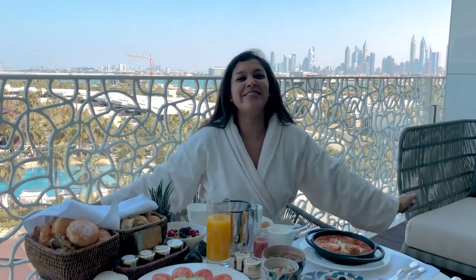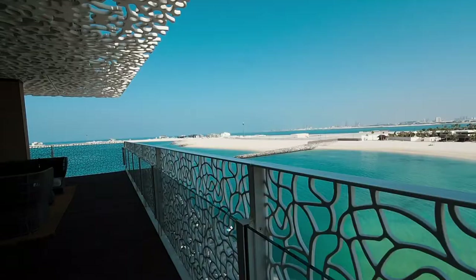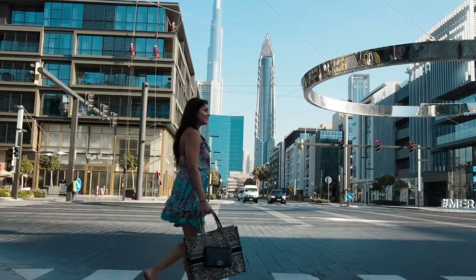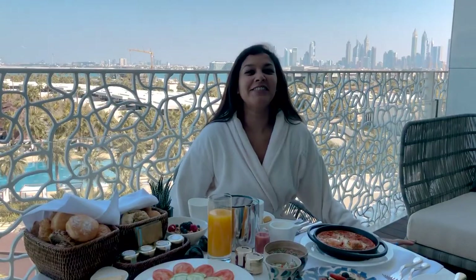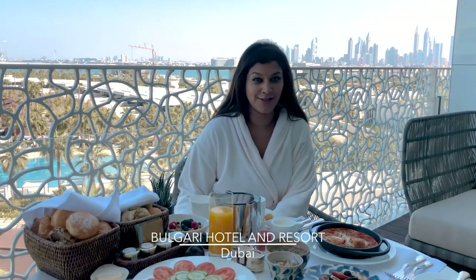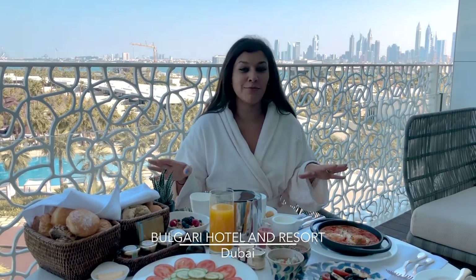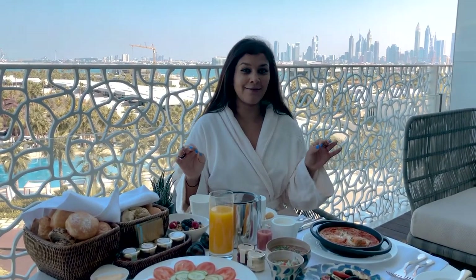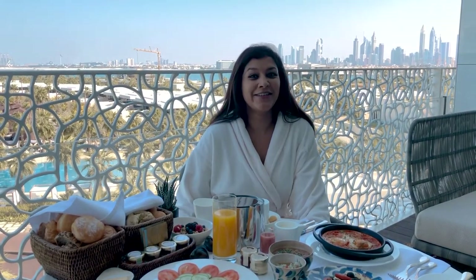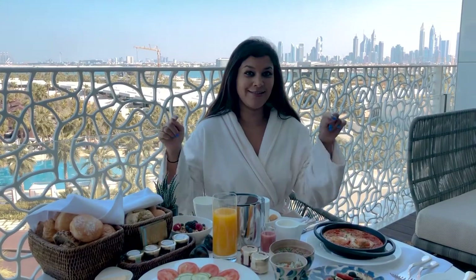Good morning guys and welcome to Dubai! I'm staying at the Bulgari Hotel and I'm doing a collab over the next few days with Best at Travel. I'm going to be showing you around Dubai and all of the most amazing fashionista, insider, cool hip hangouts — from beautiful bars and restaurants through to gorgeous fashion haute couture shops. So come with me, but first, breakfast!